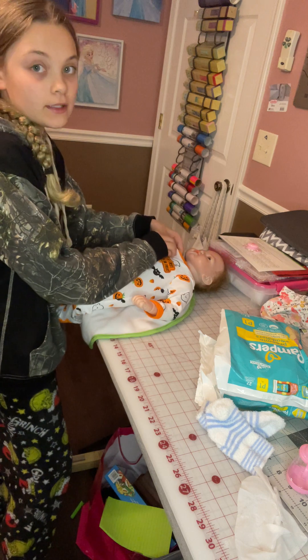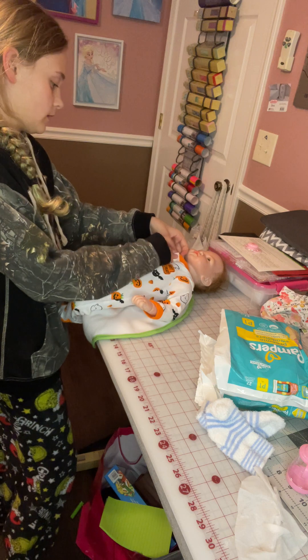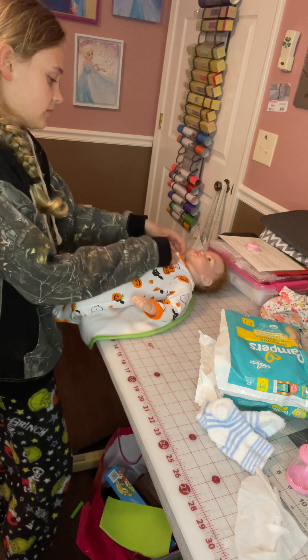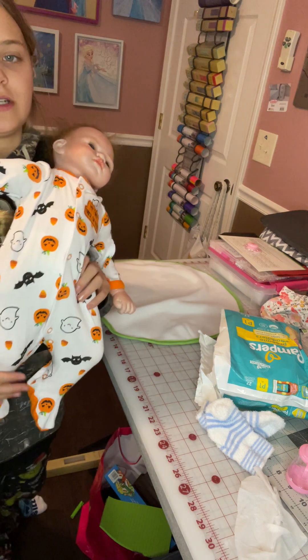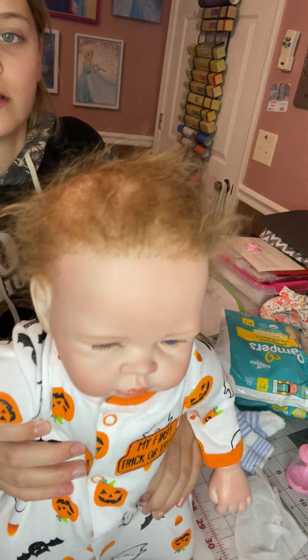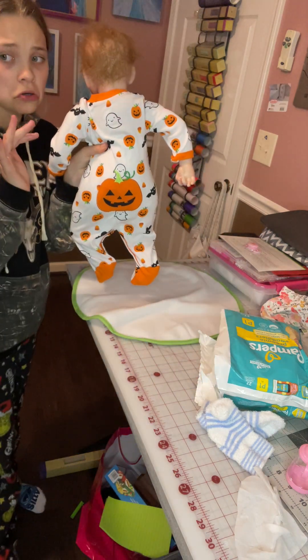Lily has really bad bed hair. When I got her out of her playpen she had bed head. Look at how cute she is — her hair is a disaster! And there's her little butt, her butt is so adorable.